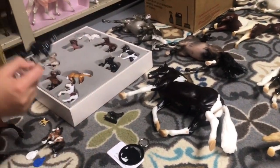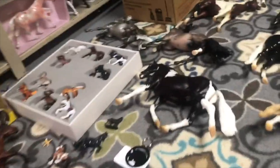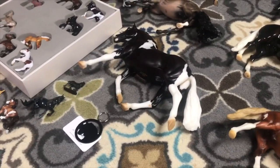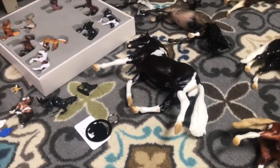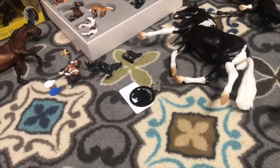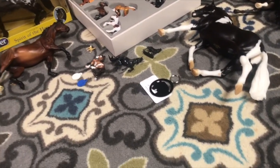Hey guys, it's Mitt Model Horses and Emma is here in my haul video. I have a lot of horses to show you. It's been three weeks since Briarfest as of today, so I'm a little late to the game with the haul video, but you guys are finally gonna get it. Let's start with the free stuff I got.